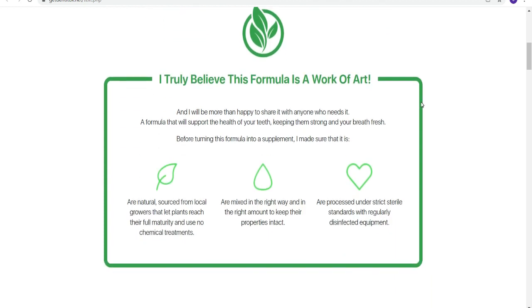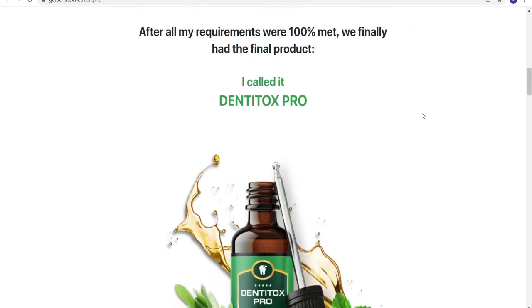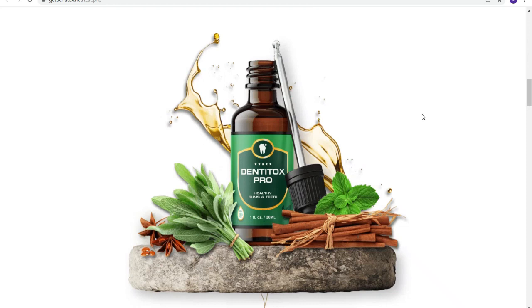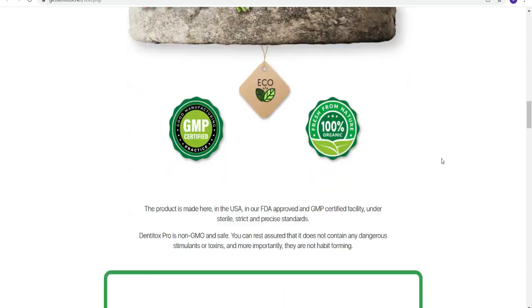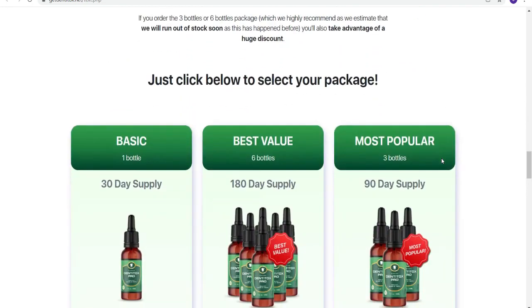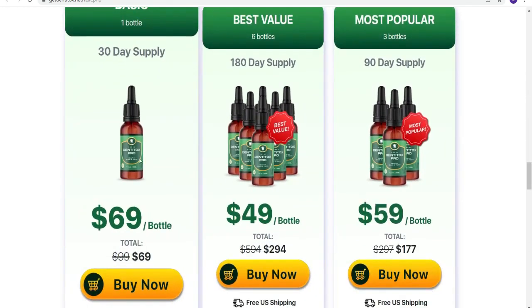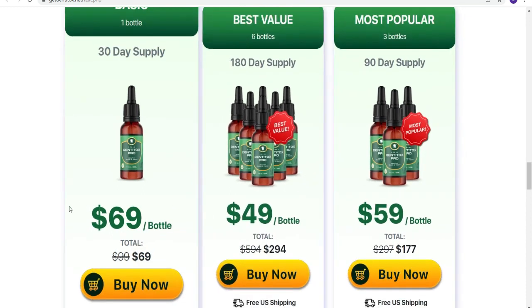There's also something really important about this product that you need to know before buying it. You can test Dentitox for 60 days and if you simply don't like it for any reason or you don't see results — which I doubt — you can ask for a full refund and they'll give you all your money back. Also, for Dentitox to work, you need to take the treatment very seriously. You need to take it every single day or else you won't get great results.